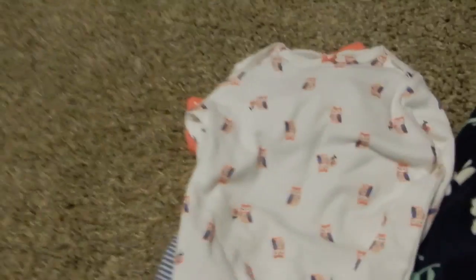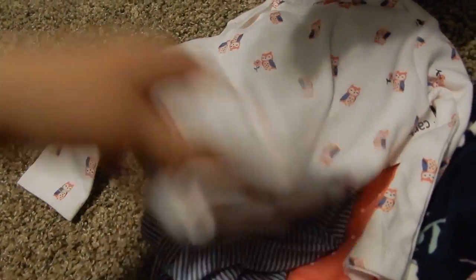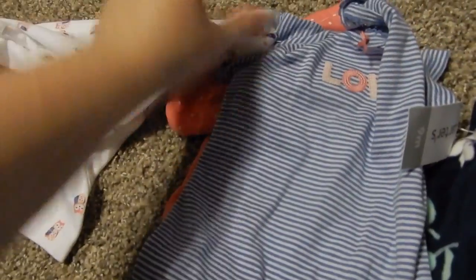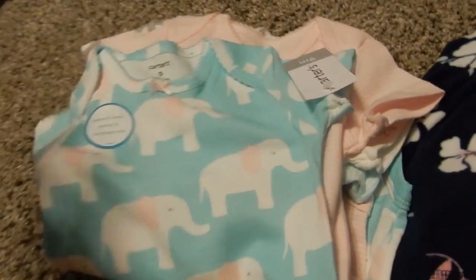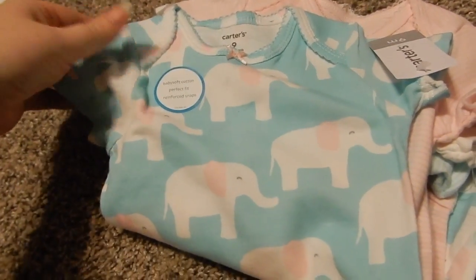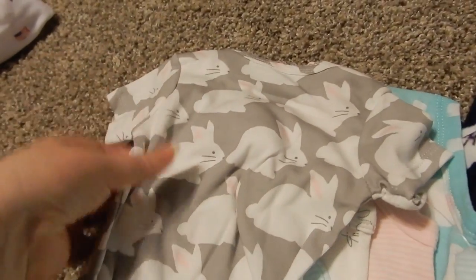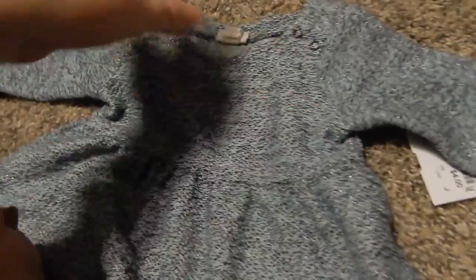There's this long sleeve owl onesie, a short sleeve love onesie, and a pair of pants with an alley on the butt. She also got this big set of onesies — there's an elephant, a pink stripe, bunnies, a teal stripe, and then bigger bunnies. Then this little shirt — it's Cat and Jack brand — it looks almost gray and black but if you really look at it there's a blue tint to it, it's really pretty.